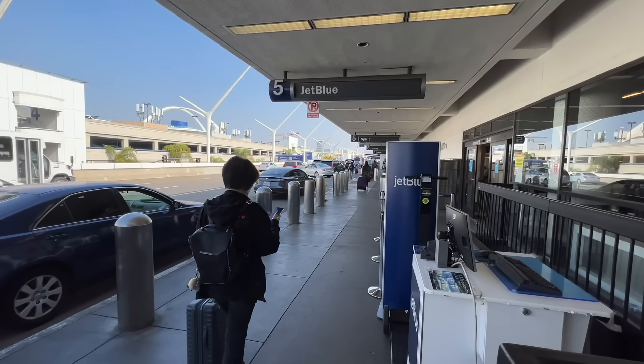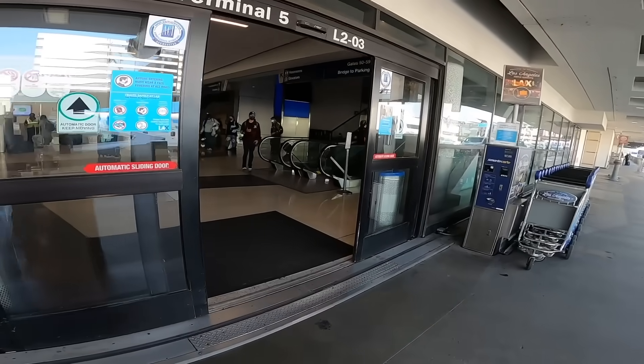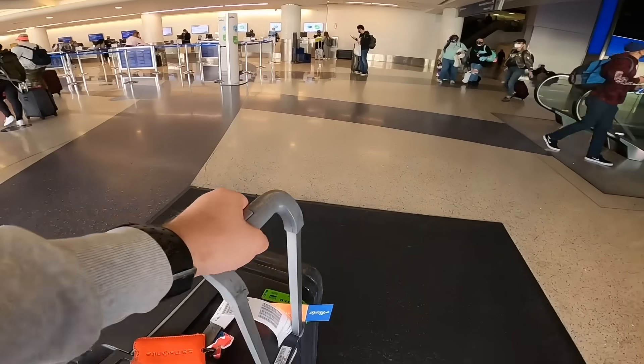Hey guys, what is up and welcome back to the channel. You join me today at Los Angeles International Airport where I'm going to be trying out JetBlue's brand new Mint product. Without any more to say, let's head straight into the airport and go and check in for my flight.